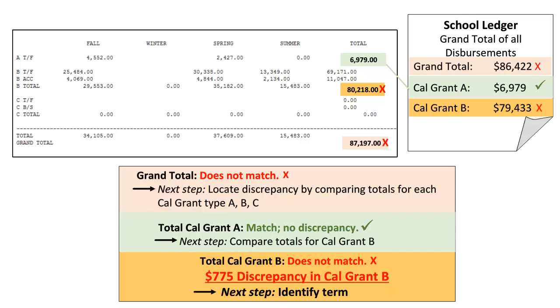Using the CSAC Summary Report and your school's disbursement report, we will compare the totals for each Cal Grant type A, B, and C: tuition and fees, access, and books and supplies. For example purposes, we will only reference Cal Grants A and B, not C. But if you are a Cal Grant C administering campus, you would compare those totals as well.